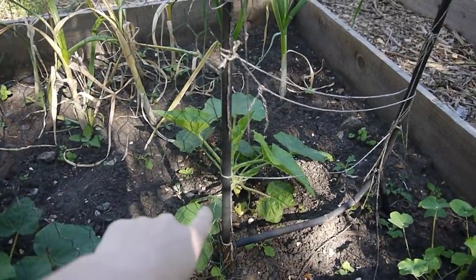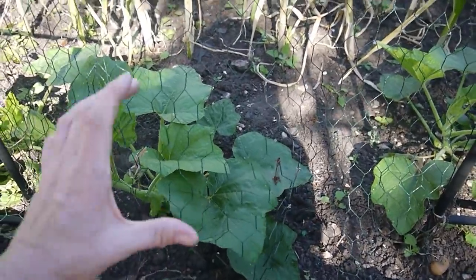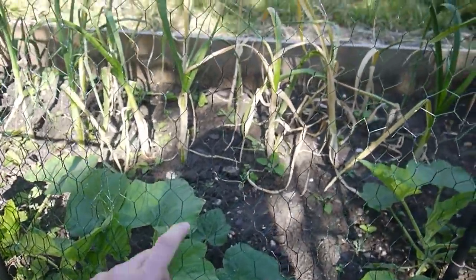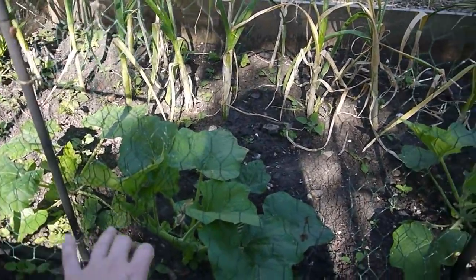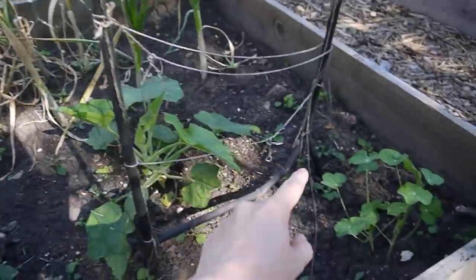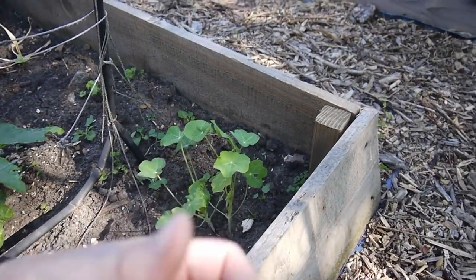I wanted to show you my pumpkins quickly because they're doing really well on one side and not so well on the other. These are mini pumpkins — Baby Boo and Jack Be Little — tiny, cute little pumpkins. I've got three planted and they're all doing really well on this side. It might have something to do with the garlic nearby — I think it's warded off the slugs and snails. Not one leaf has been bitten. I've also got some nasturtium here which I'm hoping will act as a sacrificial plant.